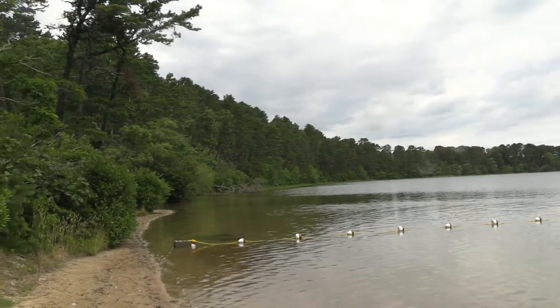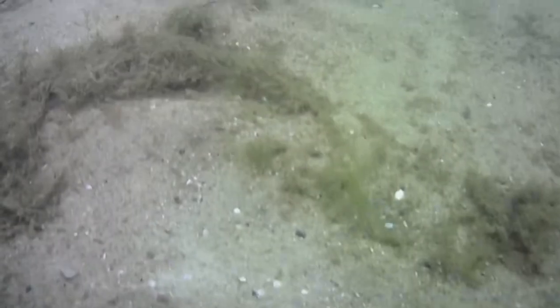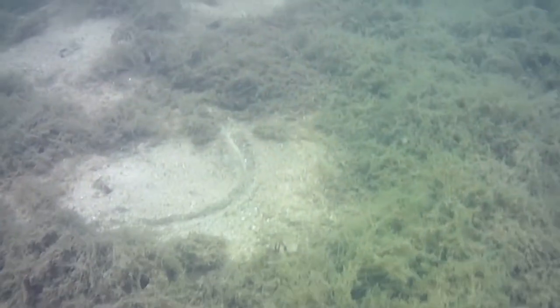The ocean beaches are actually really beautiful as well, but you also have these kettle ponds if you want to swim there. There's also kayaking and water sports, so there's a lot to do. It's a really nice place to get some decent swimming done, which is what I'm about to do here at Gull Pond in Wellfleet.